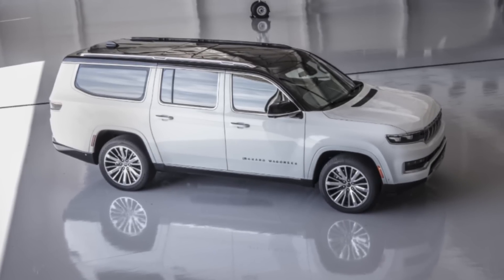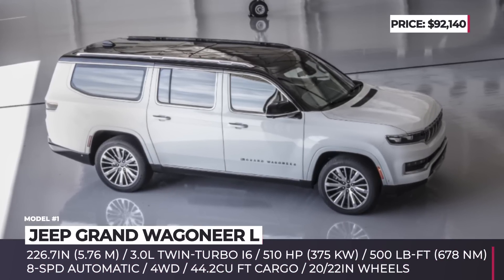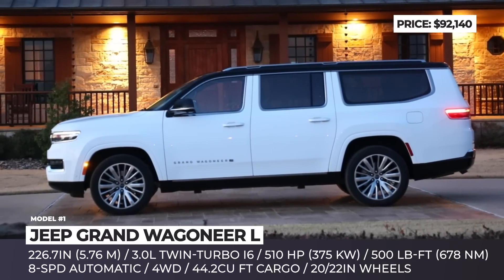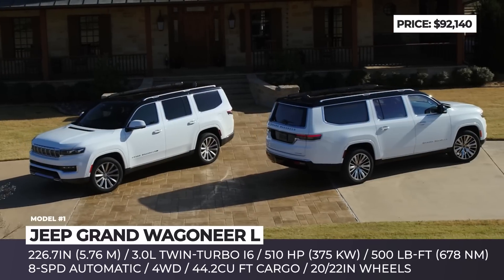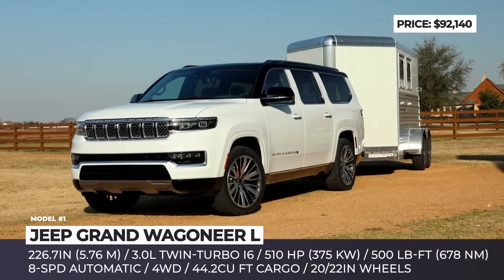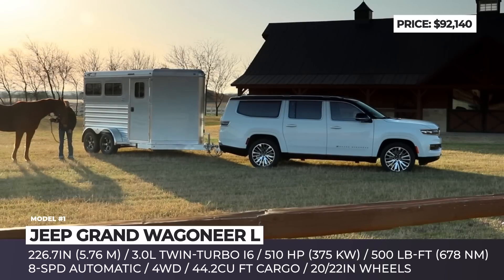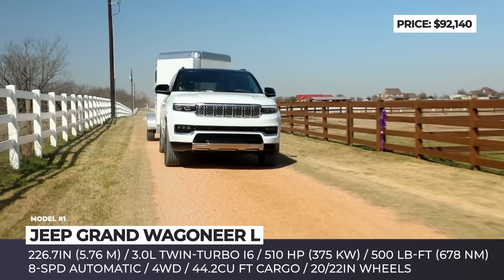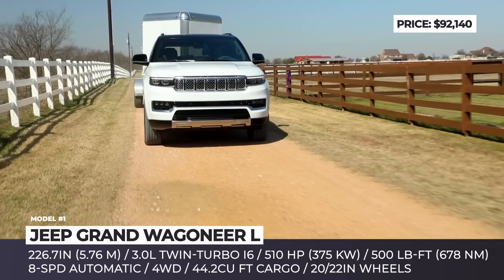Jeep Grand Wagoneer L — all new for 2023, the Grand Wagoneer L grows by 12 inches compared to the regular model and measures 226.7 inches long. Plus seven inches to the wheelbase means more passenger room and 44.2 cubic inches of cargo space behind the third row of seats.